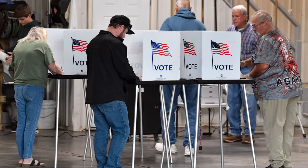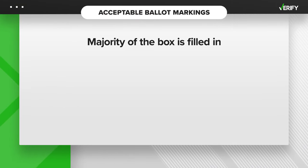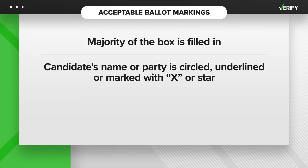Kentucky law recognizes the following marks as votes on paper ballots: the majority of the selection box is filled in; a candidate's name or party is circled, underlined, or marked with an X or a star without intersecting another selection box.